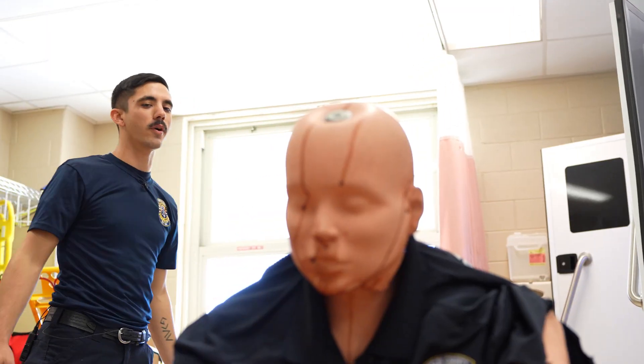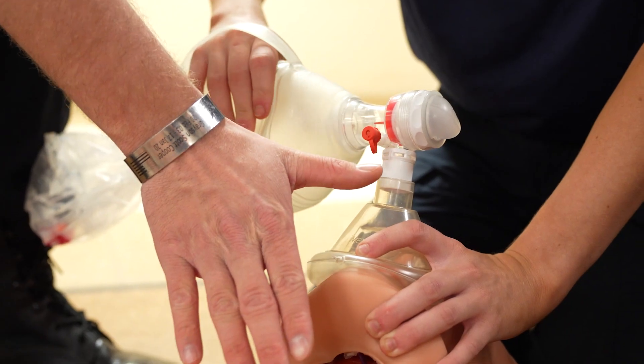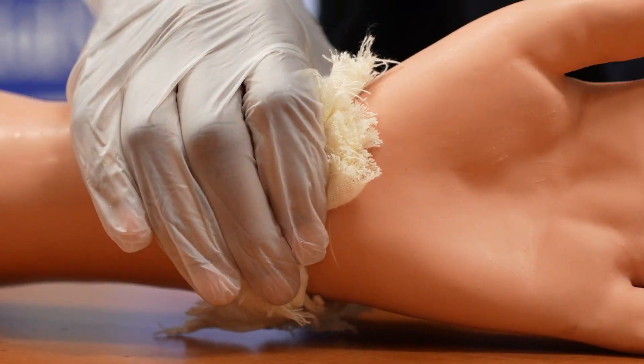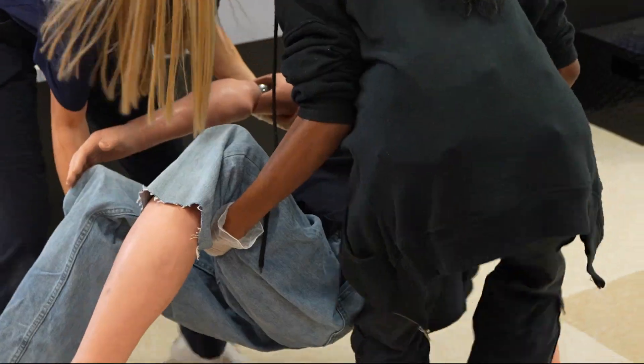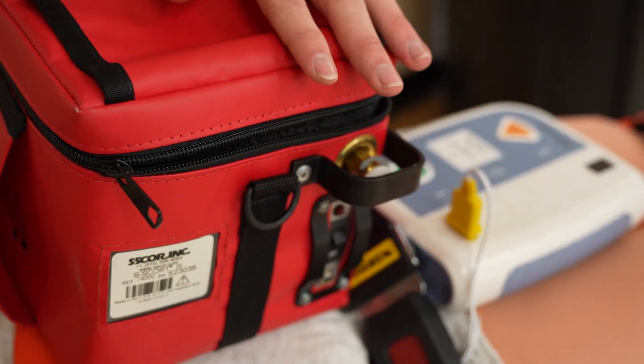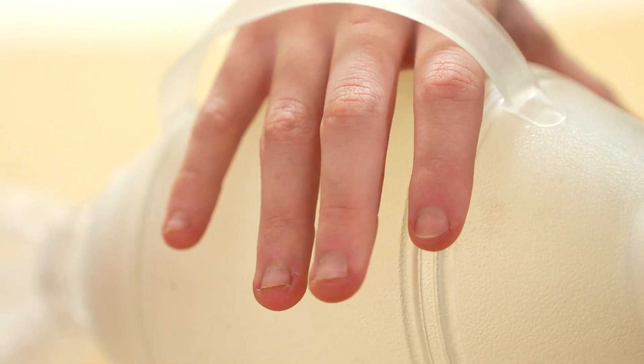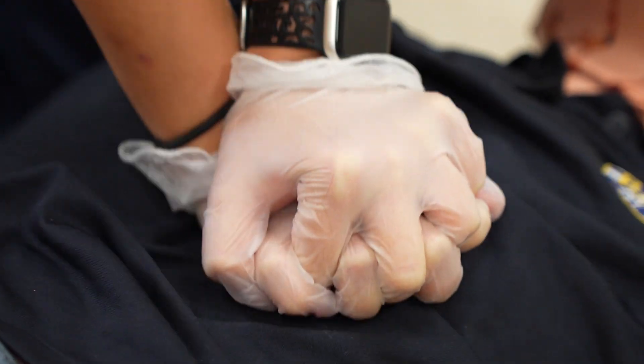Go ahead and just run me through what you're going to do. Pulse is weak and thready at about 50. Suction for 10 seconds and it's clear. This patient is super sick and going to die in the next 10 minutes if I don't get him to the hospital.